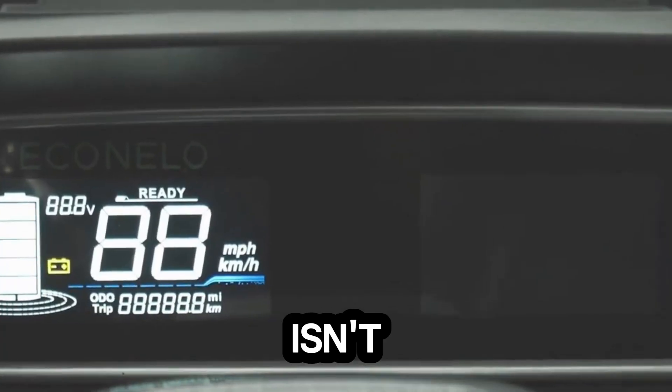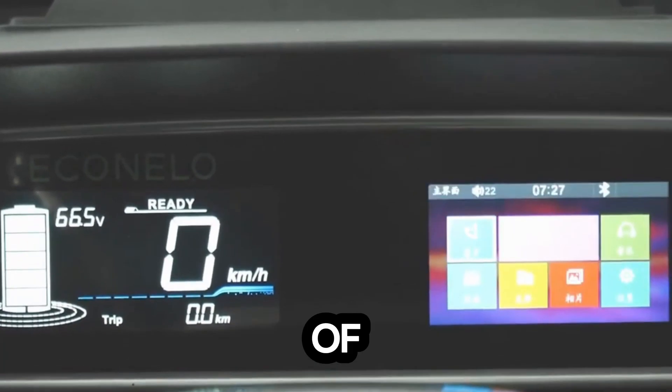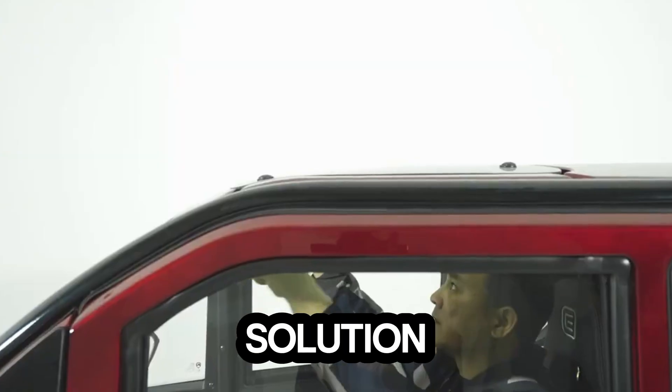With a 230-kilogram load capacity, the Nello 3.2 is as practical as it is efficient. At roughly €6,500, it's not just a vehicle — it's a statement of smarter, cleaner mobility, a modern solution for those ready to ditch fuel, skip traffic, and embrace the electric future.